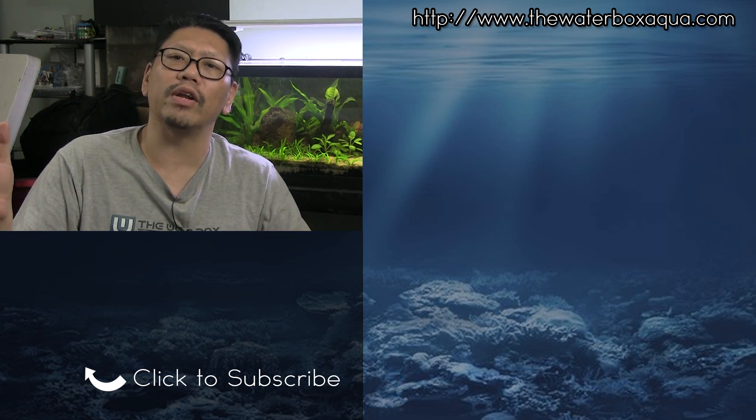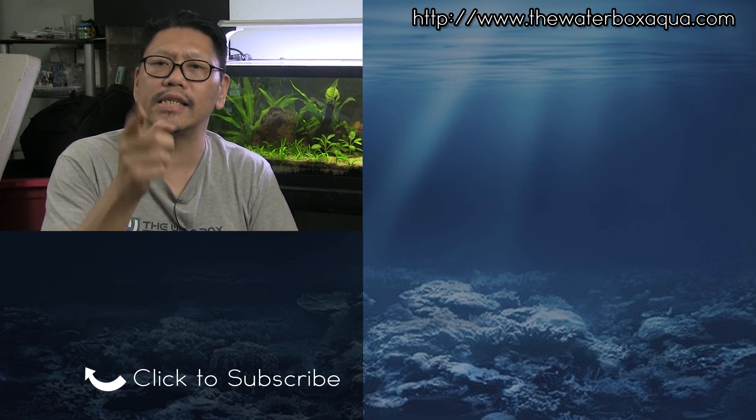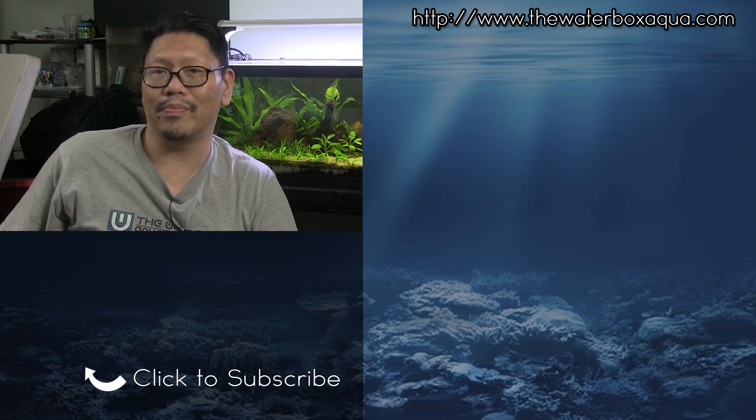Thanks for watching guys. Hit that notification button and that bell icon if you're new here, and like this video and share it where you can. I love you guys and see you in the next video. Bye!